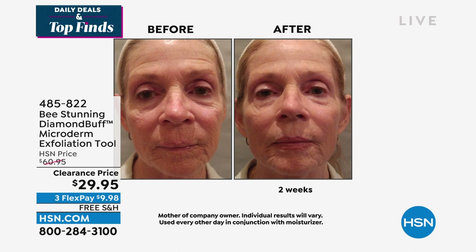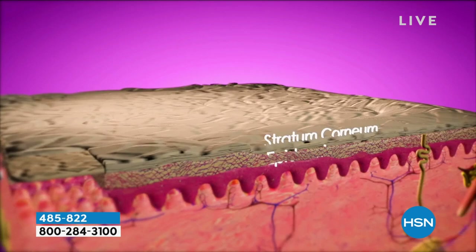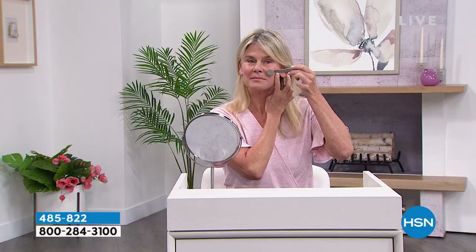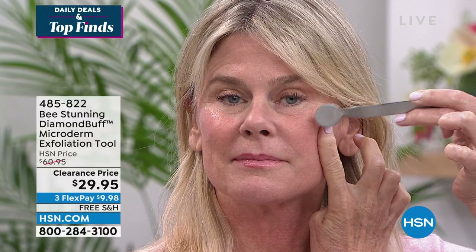Diamond microdermabrasion has the ability to cut through the glue that literally forms on the surface of your skin if you don't exfoliate. Those dead skin cells pile up and your body's natural oils mix with that, forming a sludge. Even regular exfoliating scrubs can't cut through that sludge. That's why when you leave your esthetician you think 'my skin feels so good' — she exfoliated on a professional level, and that's what you have with the Diamond Buff.